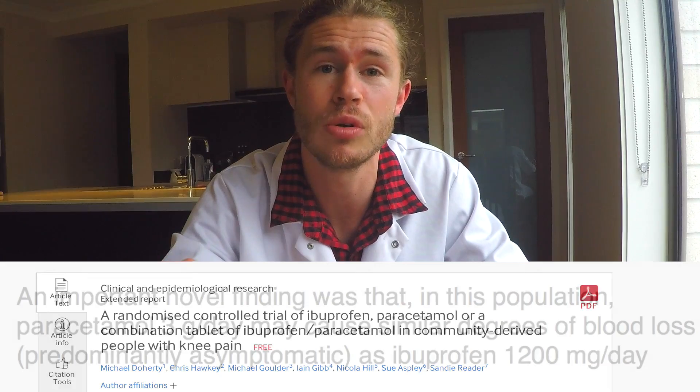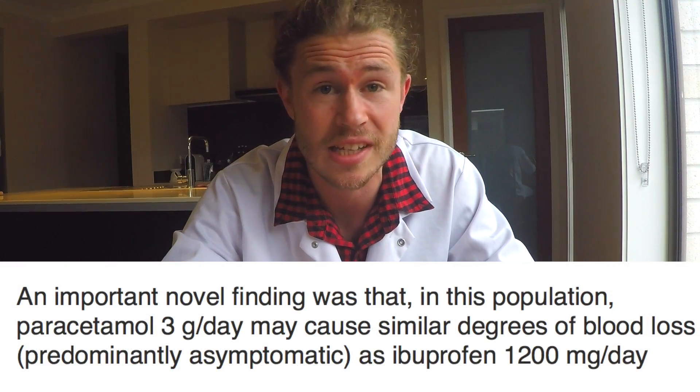But is Paracetamol bad for you? Normally Paracetamol is prescribed and preferred because it causes fewer adverse effects than other pain relief drugs, such as aspirin or ibuprofen, which are known to damage the gut mucosa and can cause gastrointestinal bleeding. However, a study in 2011 in the UK showed that Paracetamol causes just as much gastrointestinal bleeding as ibuprofen — so that's not great.